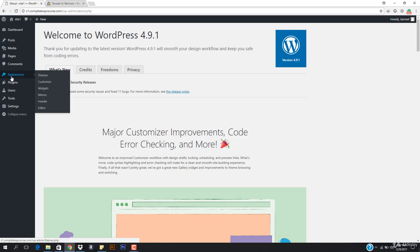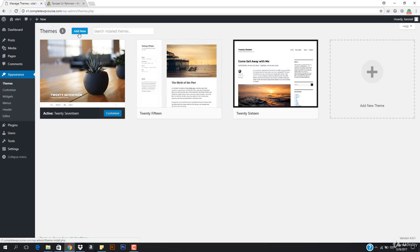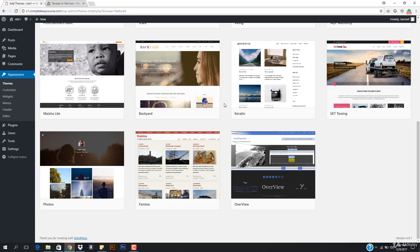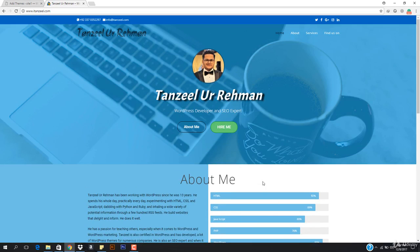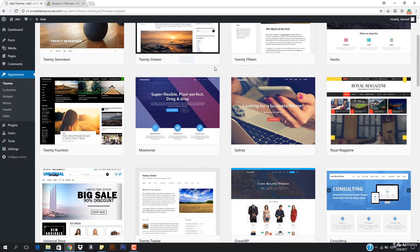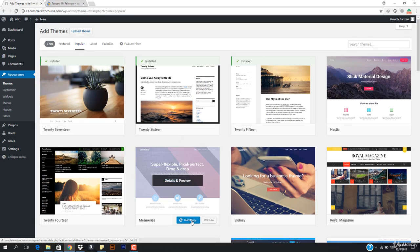WordPress has been updated. I'm going to go to Appearance and then Themes. I want to check out the OceanWP theme, but let's try another theme instead. Going to the Popular tab to see if we can find something else. We can use the Elementor plugin to design the inner pages, but the header is controlled by the theme. I think this Mesmerize theme looks better.